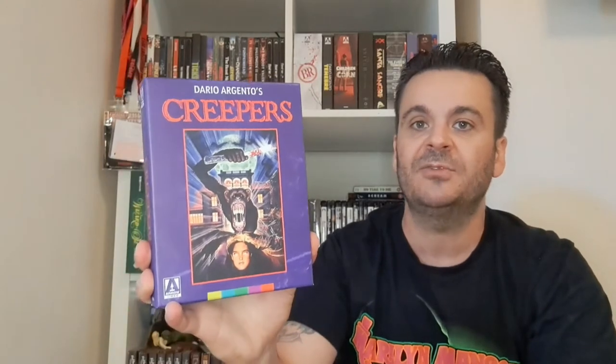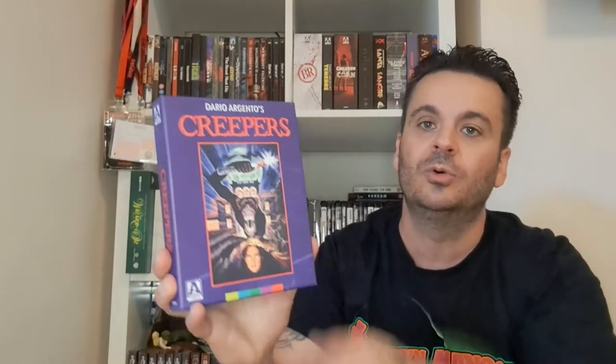Then a nice Arrow box set — Creepers. It might fall under P in a lot of people's collections for Phenomena, but I got the Arrow limited edition directly from their website, so it uses the old school American artwork and is called Creepers. The film wasn't amazing but the 4K looked amazing — a little bit uneven in some places but still really good. That wraps up the C's.